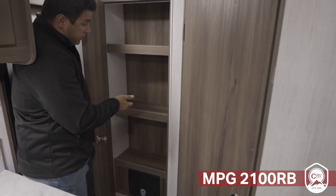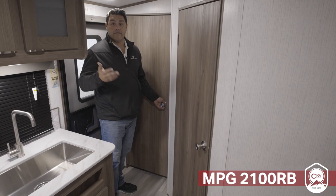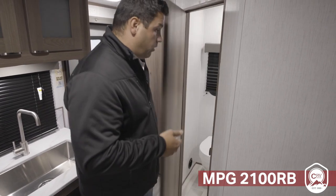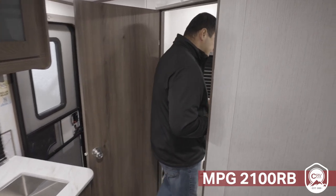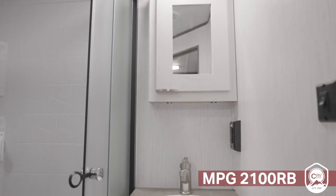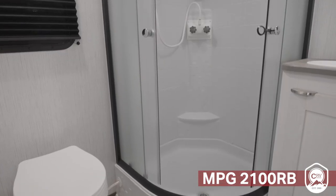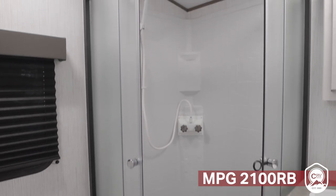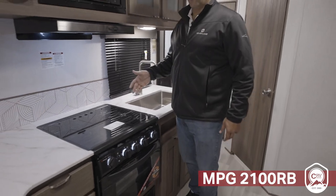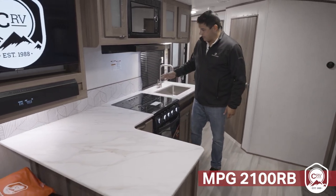You have this beautiful built-in deep pantry to utilize for a lot of food if you're going to have an extended stay, or even clothing. As you walk up from that 30-inch wide entry door, it's very easy to get into this rear bath of the 2100 RB. All new decor, and you've got a nice mirrored finish on the vanity and a large shower giving you plenty of space for you and your partner.